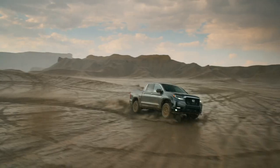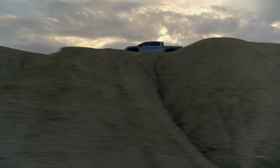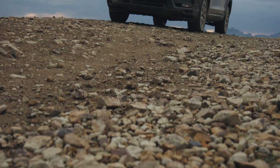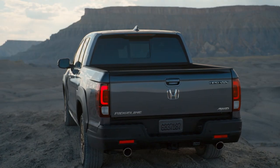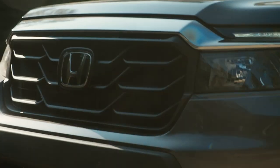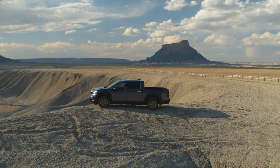Going on sale early next year, the 2021 Ridgeline features all-new sheet metal from the A-pillars forward with a power dome hood, more upright grille, brighter LED headlights, and a prominent skid plate. Out back, the new bumper flaunts more aggressive exhaust outlets. And butching it up even more are rugged-looking 18-inch wheels and a wider stance.